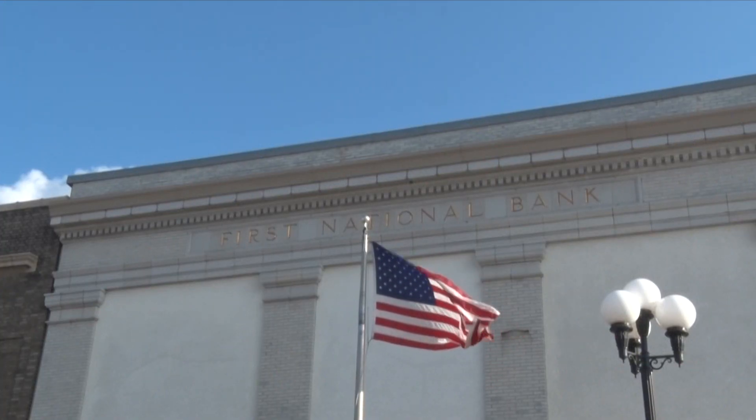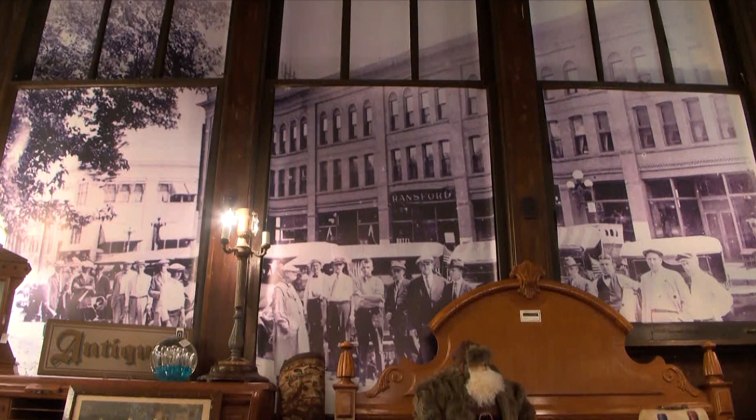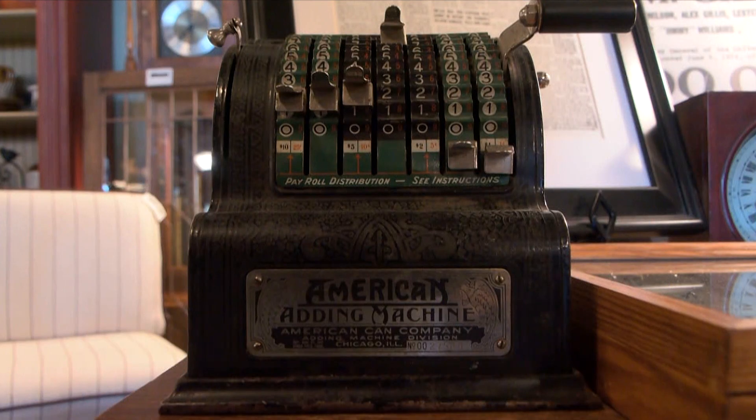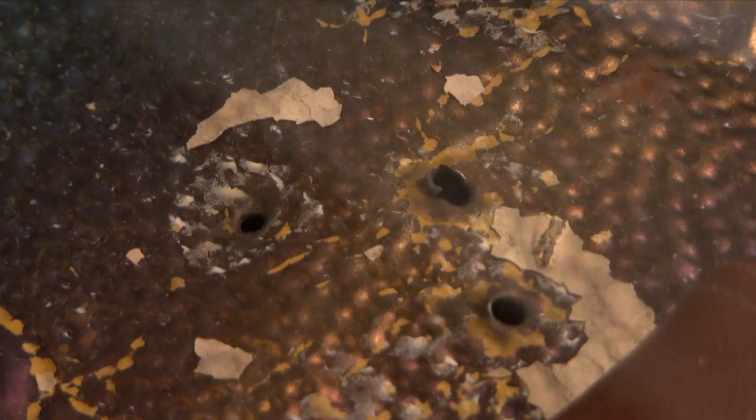That building is now known as the historic site of the First National Bank, which was constructed back in 1871. The bank sits on the corner of South 6th Street in Brainerd and is the scene of an infamous bank robbery. It was actually the site of Babyface Nelson's first major robbery.